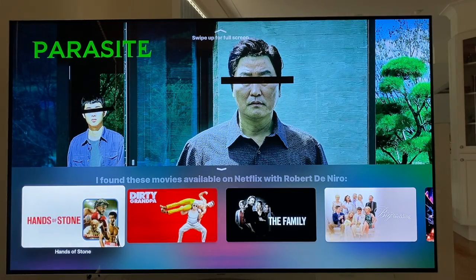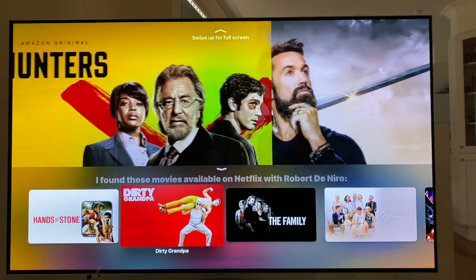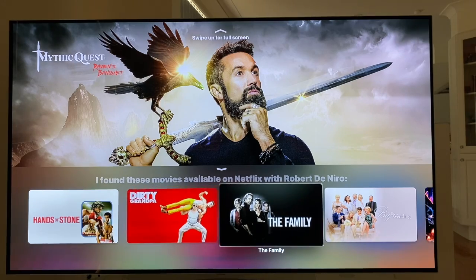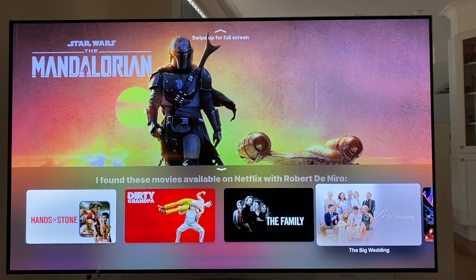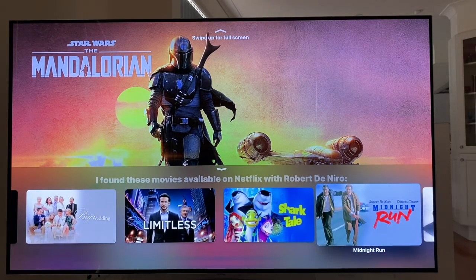I can swipe from left to right through those — Dirty Grandpa, 2 of 9. If you can't see the screen, and I can't really see the screen — I'm legally blind — but the top three quarters of the screen is vision of some of these movies. Along the bottom of the screen there are the movies, the cover photo from the movie, and I swipe through those. The Family 3 of 9, The Big Wedding 4 of 9, Limitless 5 of 9, Shark Tale, Midnight Run 7 of 9.